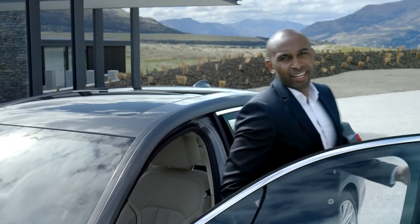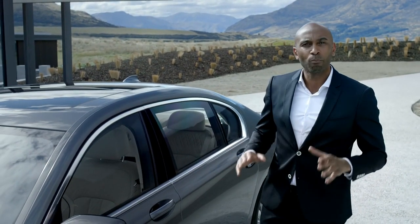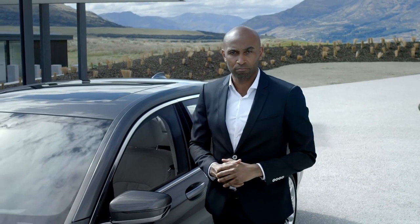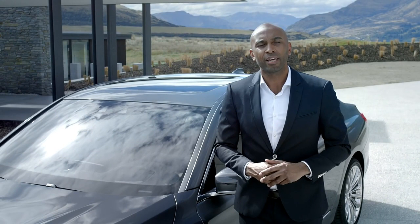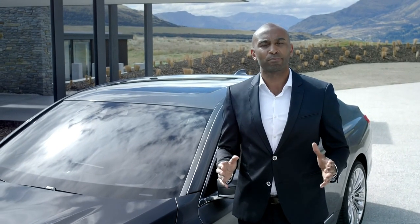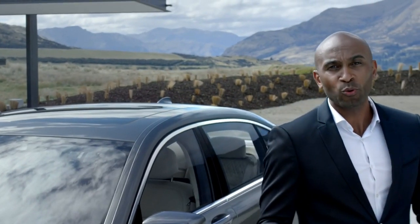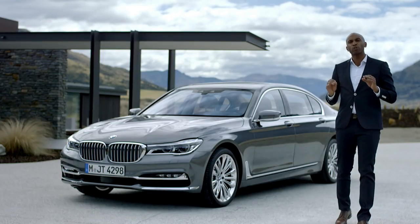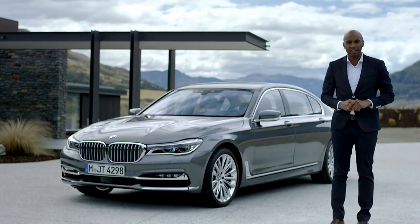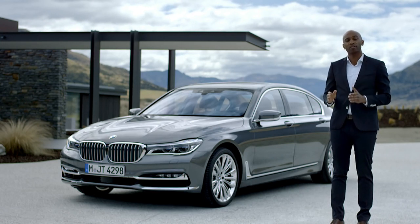The driver of the all-new BMW 7 Series has access to a multitude of Connected Drive services — established ones such as internet access, real-time traffic information, and a concierge service, but also new ones like gesture command and remote control parking. Just a few months after launch, an eDrive version will set a new benchmark for efficiency in its class, with no more than 49 grams of CO2 emissions per kilometer.